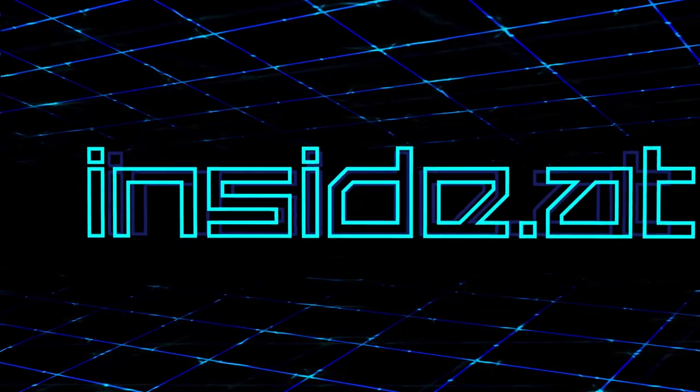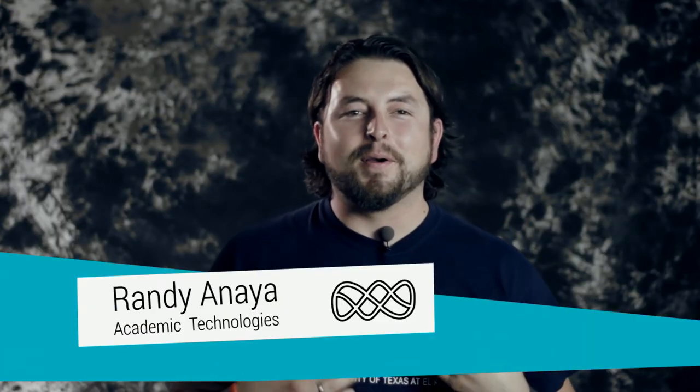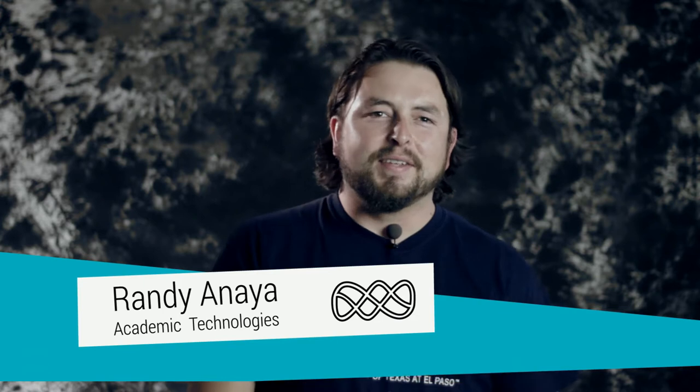Today on Inside AT: immersive teaching and learning environments. Hi, welcome to Inside AT. I'm your host Randy. And today we're going to talk about something that's pretty interesting. You've noticed a lot of immersive environments around the campus — both in a lab setting and in an actual space where you go into a different setting and can do a simulation of, let's say, a medical procedure. You can do that to educate and also explore different possibilities, sometimes even without actually going outside.